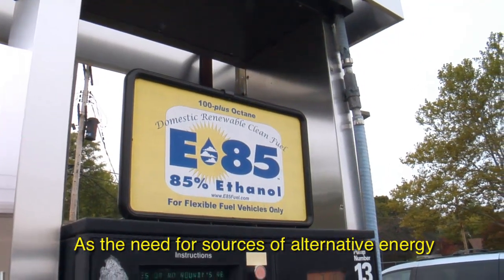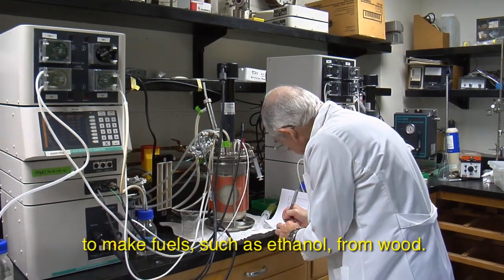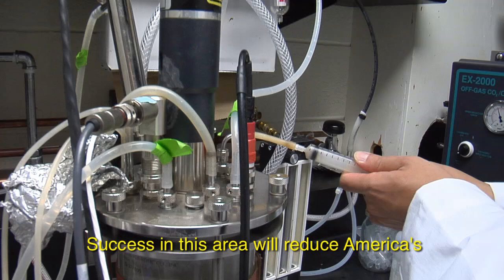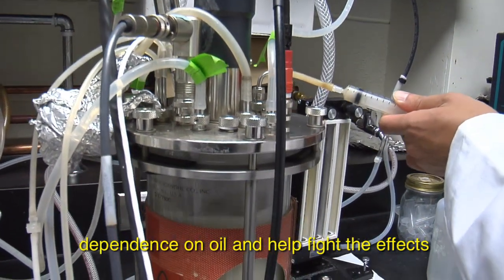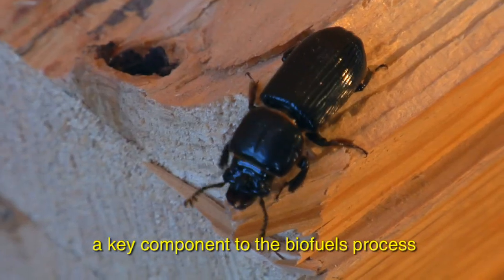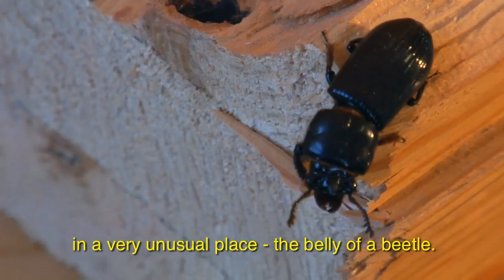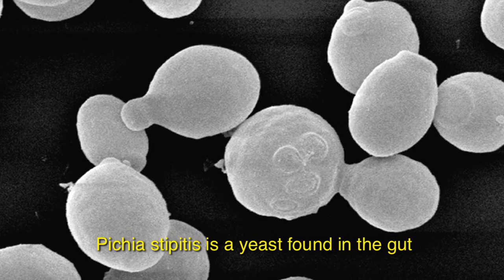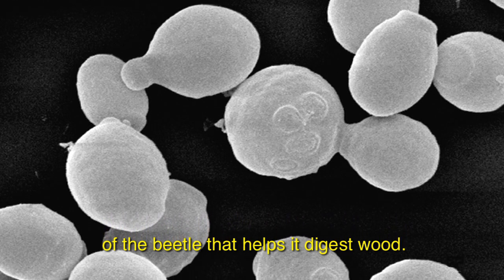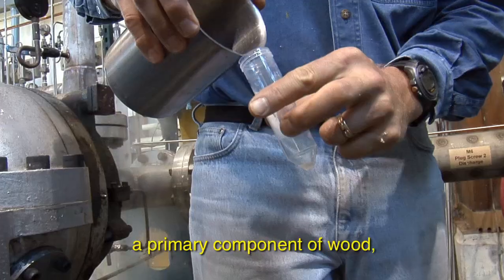As the need for sources of alternative energy increases, FPL researchers are finding new ways to make fuels such as ethanol from wood. Success in this area will reduce America's dependence on oil and help fight the effects of global warming. One of FPL's researchers discovered a key component to the biofuels process in a very unusual place — the belly of a beetle. Picaestipetus is a yeast found in the gut of the beetle that helps it digest wood. This same yeast can efficiently ferment xylose, a primary component of wood, for ethanol production.